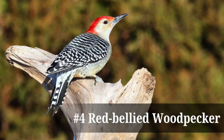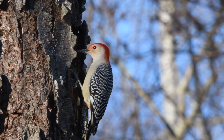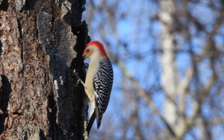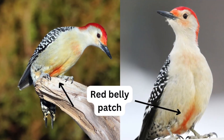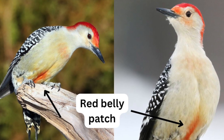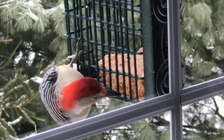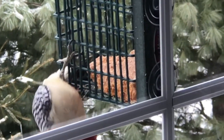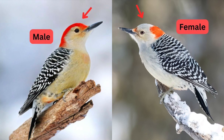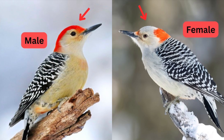Coming in at number four, we have the red-bellied woodpecker. These woodpeckers are known for the vibrant red stripe along the back of their head and their black and white barred back. As their name suggests, they do have a small pinkish-red patch on their lower belly, but it's very hard to see unless they're positioned at the right angle. The most obvious difference between male and female red-bellied woodpeckers is the amount of red on their heads. Males have a bright red cap that extends from their beak over the top of their head to the nape of the neck, while females have red only on the nape with gray along the front of their head.